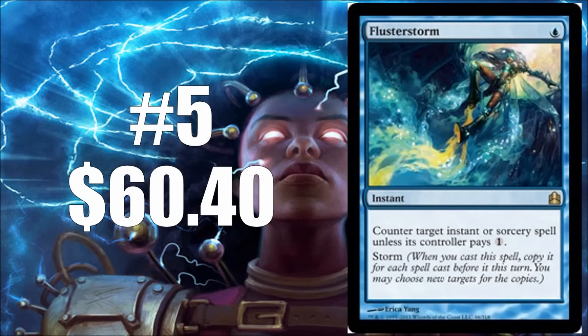Number five is Flusterstorm, and this card recently broke the $60 mark. Here's a card that has really only seen print in a Commander product — one of the original Commander products — so it's getting a little old now too. This is a card that just sees tons of play in Vintage and Legacy. It's a great way to protect yourself against storm strategies, and because of that it's a card that almost needs more printings so players can put these in their sideboard or include them in cubes. This shouldn't be a $60 card — it just needs another printing.